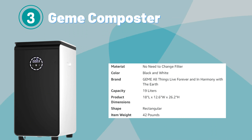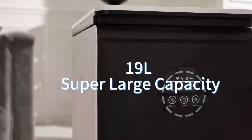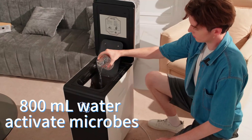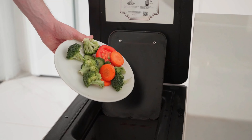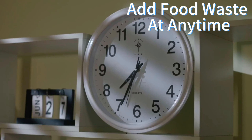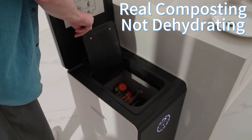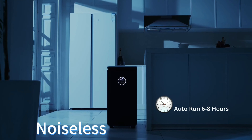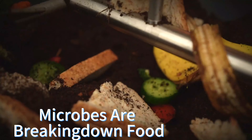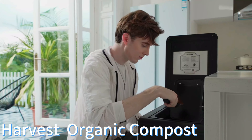Number 3. GEM Composter. The GEM World First BioSmart 19L Electric Composter for Kitchen revolutionizes home composting with its innovative design and features. With a generous 19-liter capacity, it can handle a significant amount of food waste, making it suitable for larger households. One standout feature is its advanced filtration system, eliminating the need for regular filter changes. This not only simplifies maintenance, but also ensures continuous odor control, creating a pleasant kitchen environment.